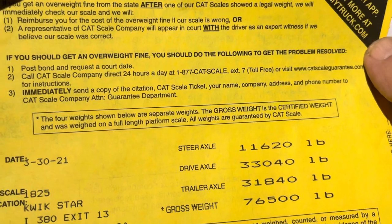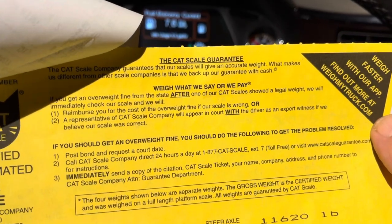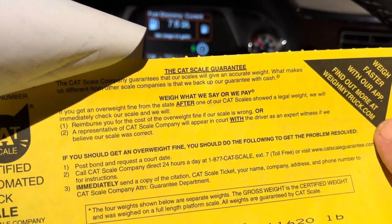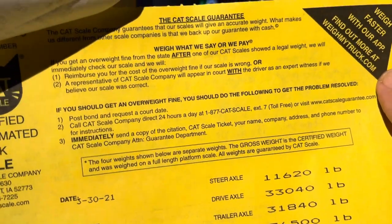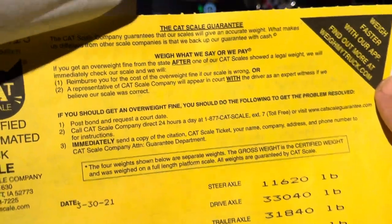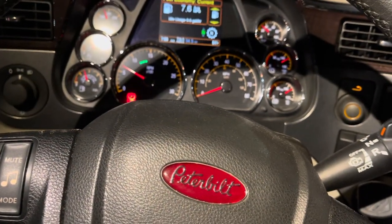The further up you slide your tandems towards the driver, there's more weight on the trailer. The further back, the more weight goes on your drives. All right YouTube, that's it. Great day, stay safe, I got to run. Don't forget to like and subscribe. Big H, bye-bye.